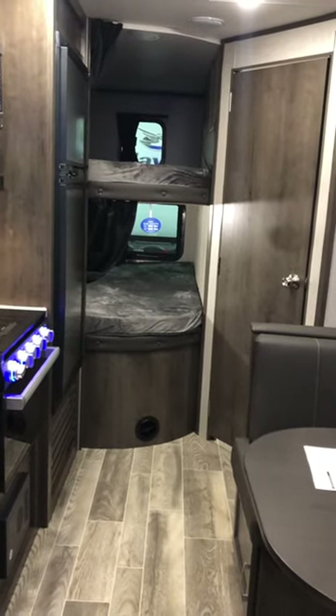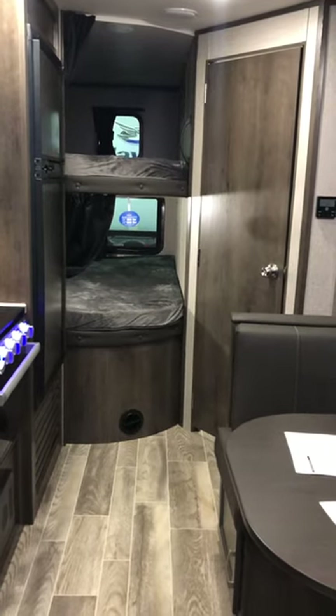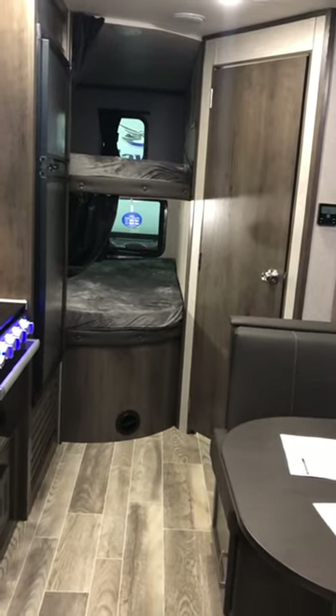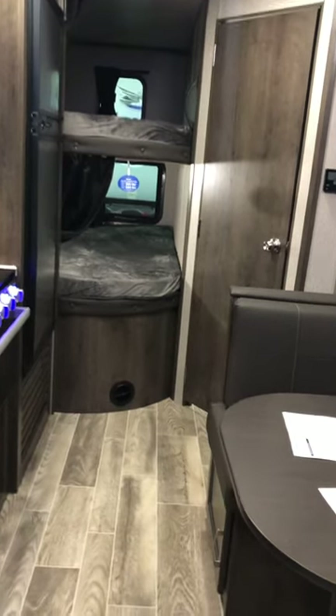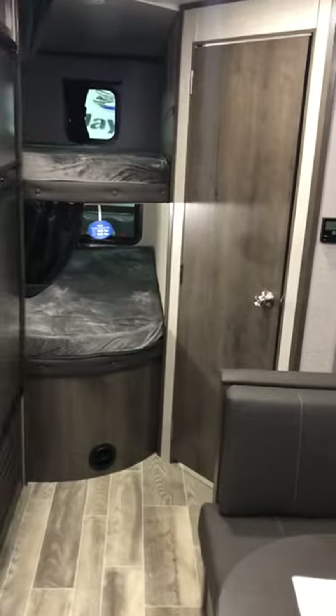Hey guys, Kurt Jacobs here at Willy's RV in Bloomer, Wisconsin, and we're inside our new 2021 Jayco Jay Flight SLX 224BH. This unit is 27 foot overall length and sleeps up to eight people.